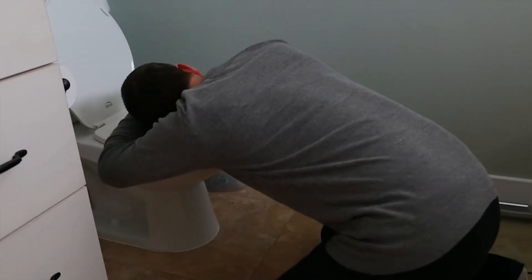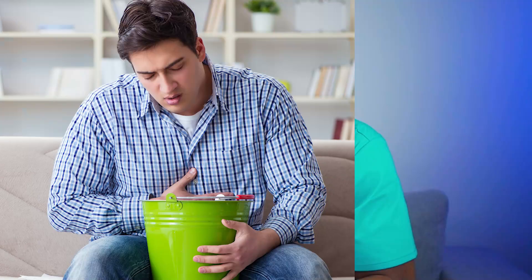If you're experiencing belly pain, nausea, diarrhea, or constipation, could it be diverticulitis? Well, let's find out.